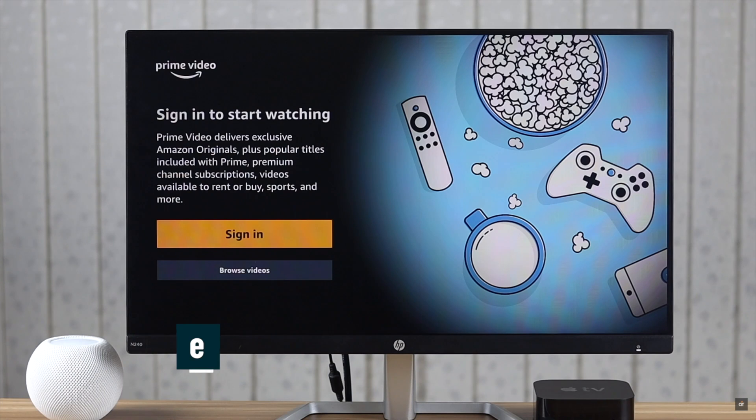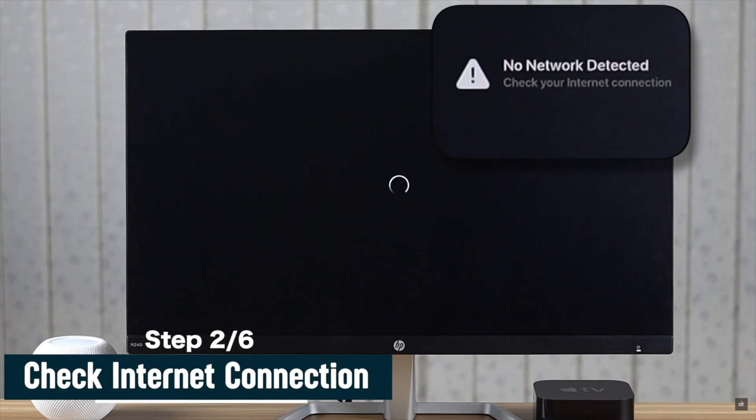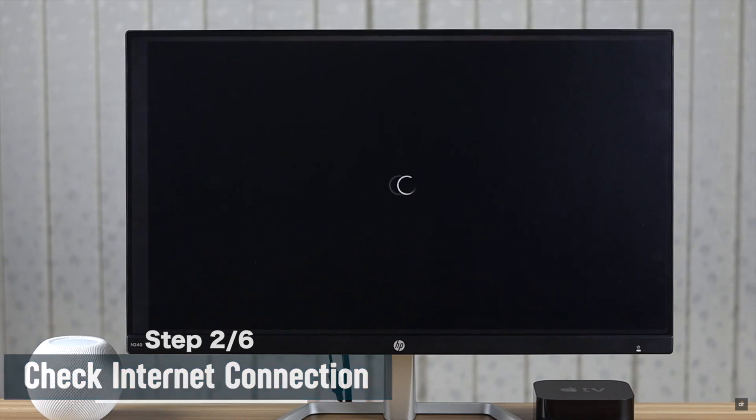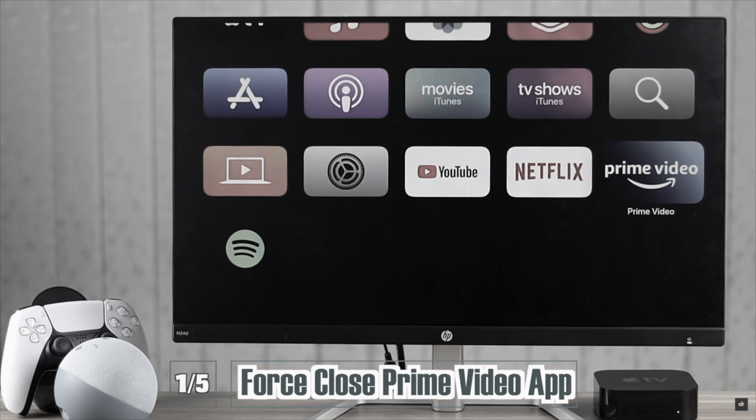You have to check if you have proper internet or not. Often this problem can happen due to network-related issues. If your Apple TV is not connecting to the internet, we have a video about how you can fix this. We'll leave the link in the description — you can check it out.